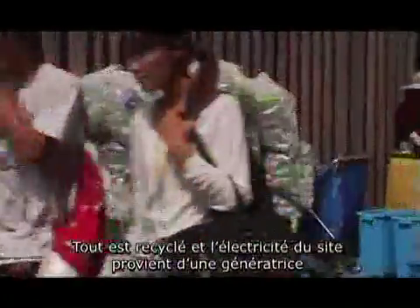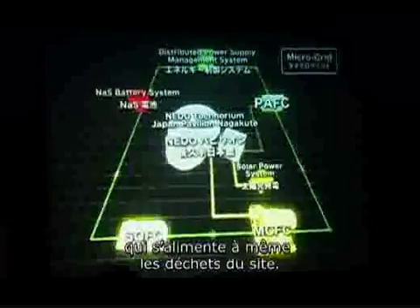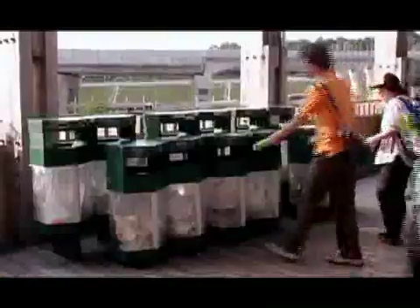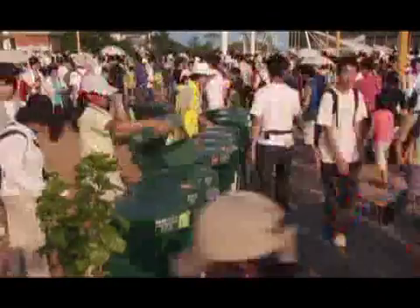Everything is recycled. The electrical power is supplied by a generator which feeds on garbage. Visitors must sort their waste into nine distinct components. Zero déchets — thus separated, the waste becomes raw materials and a considerable source of energy supply.